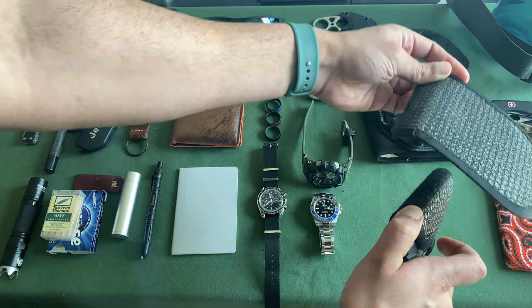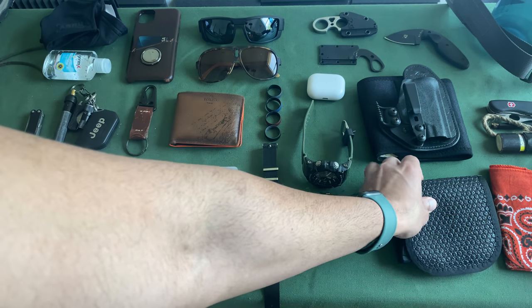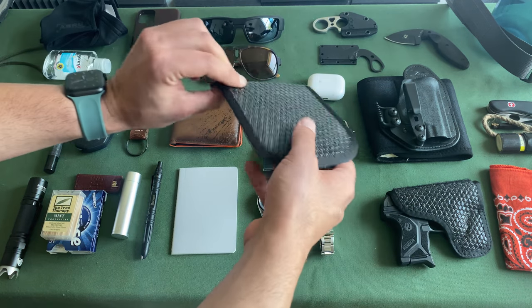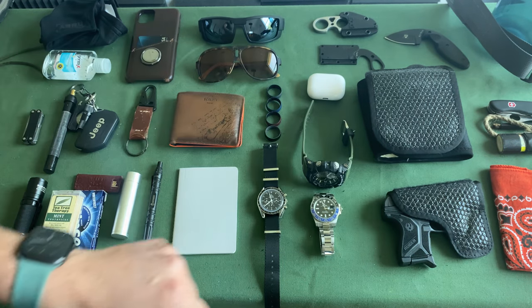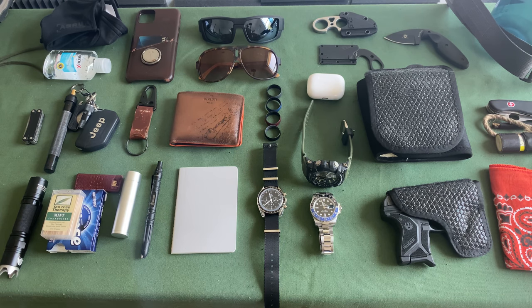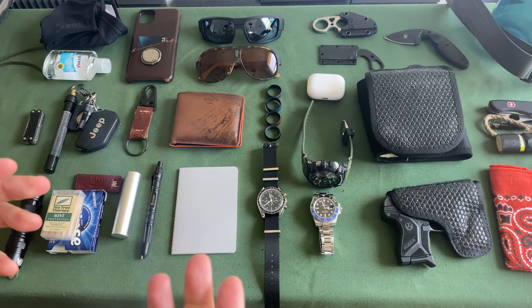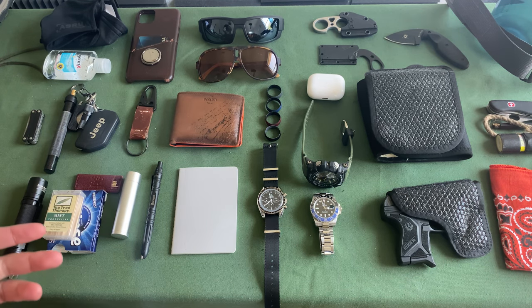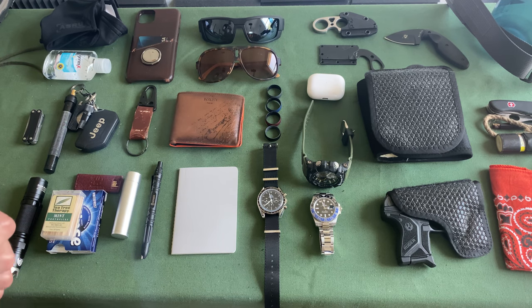My most common holster for this is the DeSantis Hidden Fly. You can use it with or without this velcro detachment, which prevents it from printing — it looks like a wallet once you put it in your pocket. This thing does a great job hiding the outline; I just slip it in my pocket every single day and never have to worry about it. It's a great everyday carry option, highly recommended. 380 is nothing to sneeze at — it's a phenomenal round — and you could also use full metal jackets instead of hollow points if you're worried about penetration.